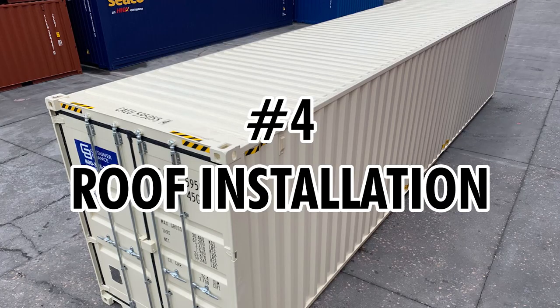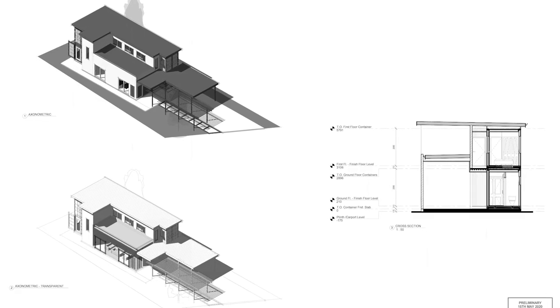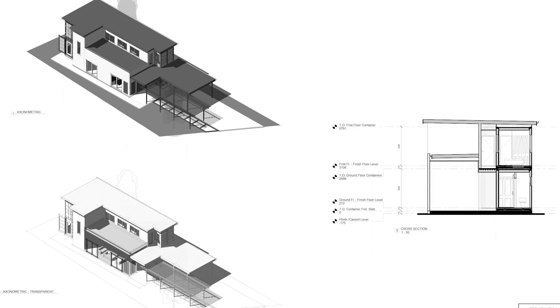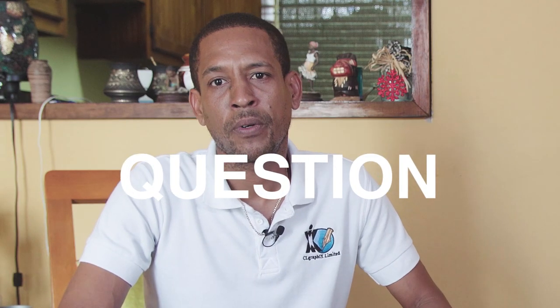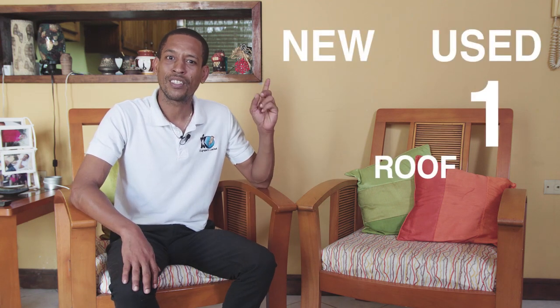Number four: roof installation. New containers are basically guaranteed waterproof, so if you're not installing a new roof onto your shipping container home, it would be better to go with a brand new container. The My Green Home Lawrence project does have a roof installed over all the containers. The question you ask yourself at this point is: does the architectural design include a roof? If it does include a roof, using a new shipping container isn't necessary because the structure is going to be covered. So: used container one, new container one.